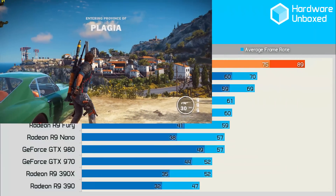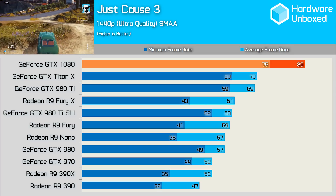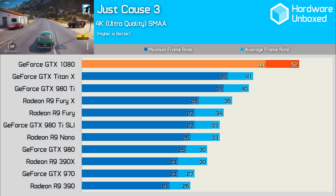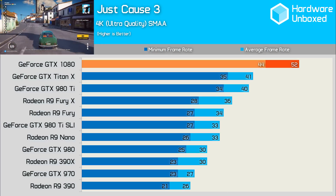The 1080 was comfortably over the 60fps mark in Just Cause 3 at 1440p with all the settings cranked up, and a healthy 27% faster than the Titan X. At 4K, it couldn't quite close in on 60fps, though it was again 27% faster than the Titan X, and is probably the only configuration that could be considered playable in this game at 4K, especially since SLI and Crossfire don't really work.